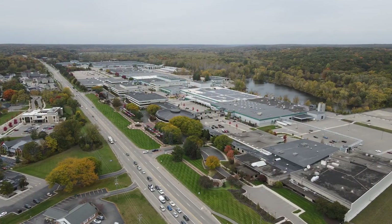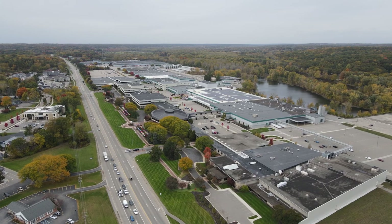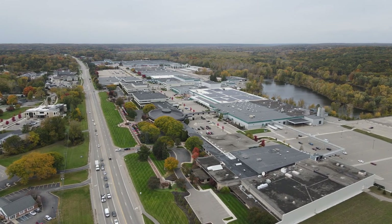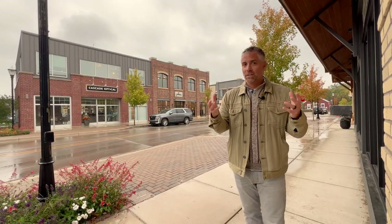I would be remiss if I didn't mention that we are right next to the Amway headquarters, which is right across the street. Amway has been such a big part of this community — the flagship headquarters that have been here for 40 to 50 years. Ada and Amway have gone hand in hand over the decades.